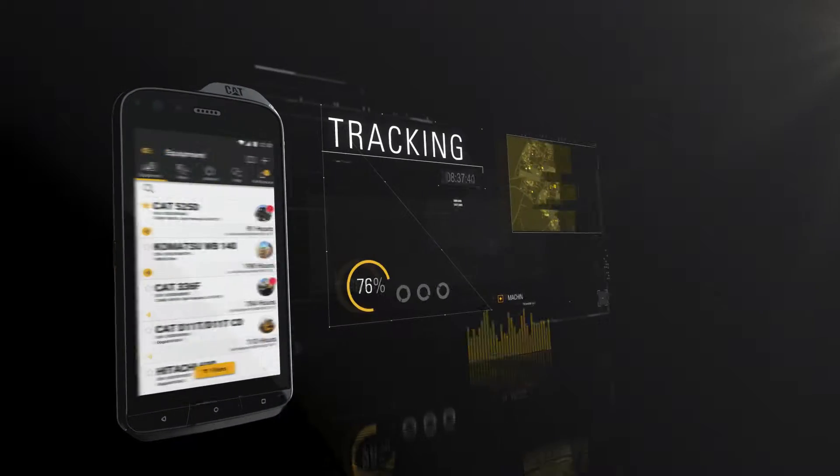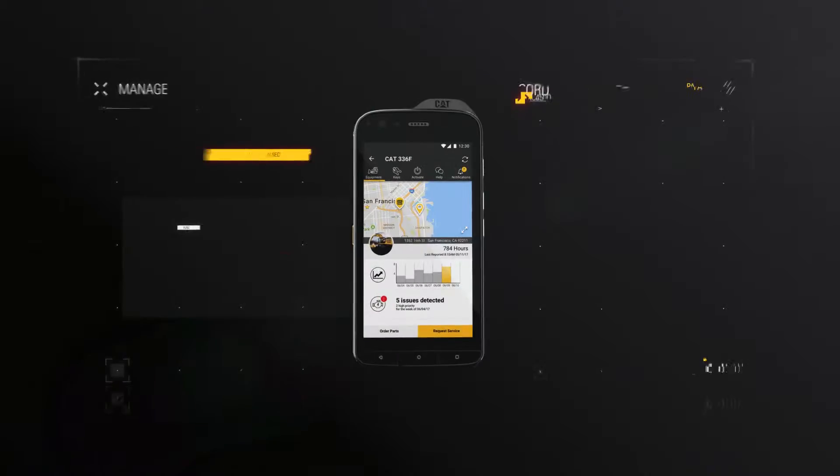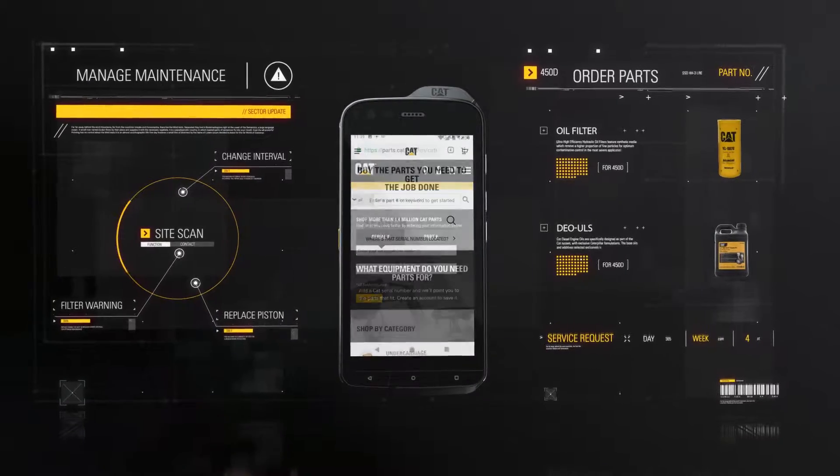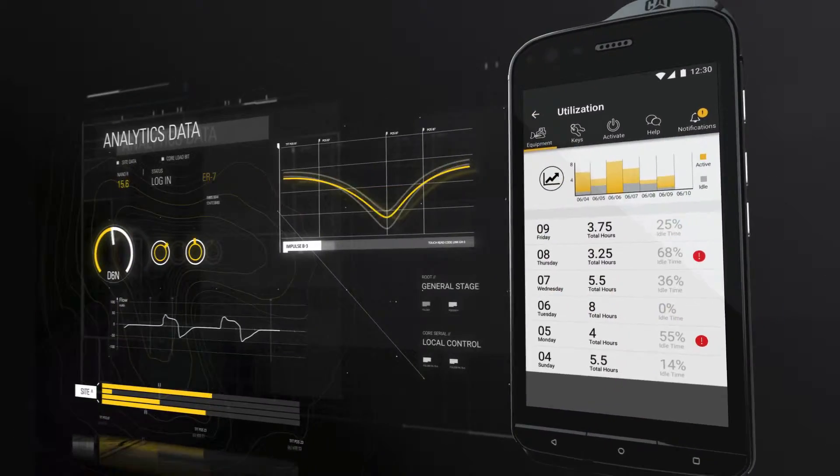Track hours and location, monitor machine health, manage maintenance, order parts and request service, analyze efficiency, and avoid downtime.